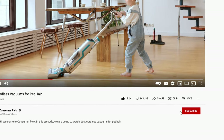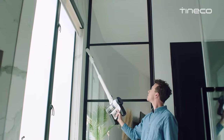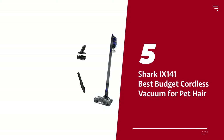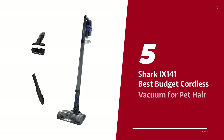Like this video, hit the subscribe button and ring the bell to stay updated. Ready for the listicle? Let's dive right in. Number 5: Shark IX141.